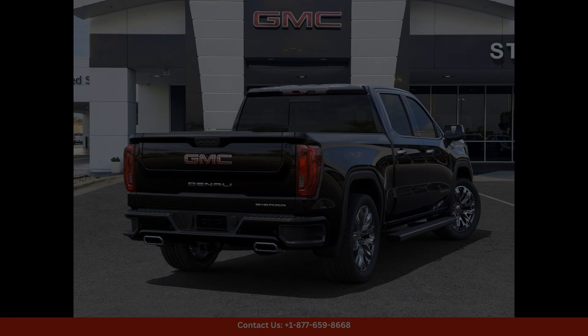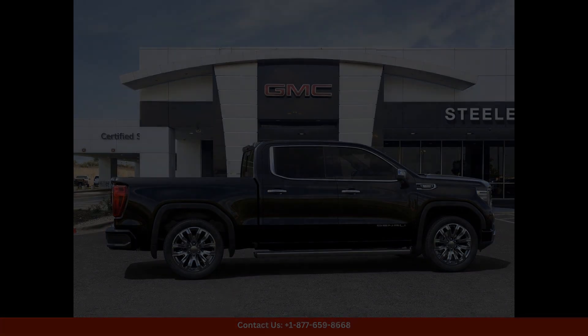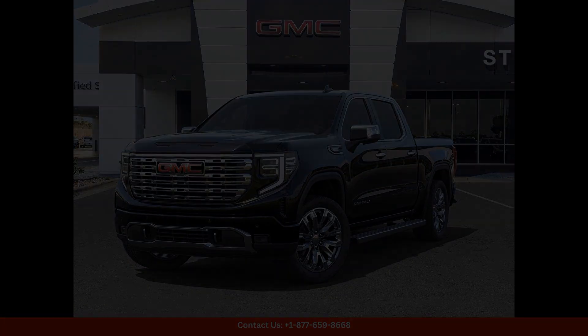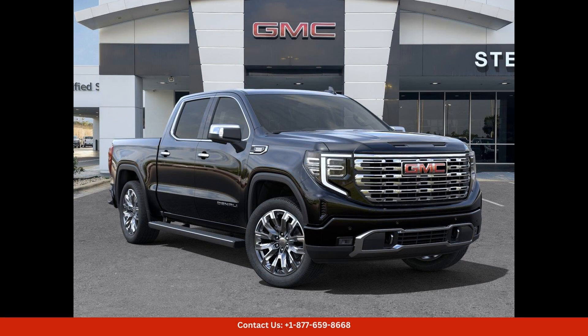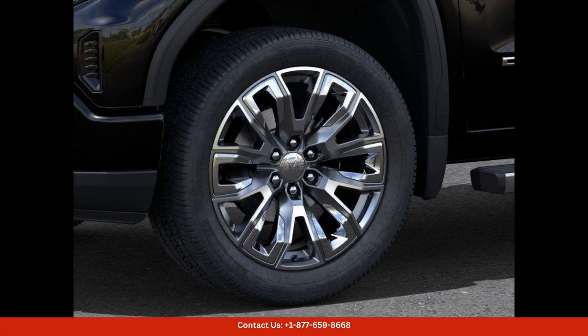Whether you're looking for a capable work truck or a stylish daily driver, the 2024 GMC Sierra 1500 Denali in Onyx Black is sure to impress. Visit our dealership in Round Rock, Texas to see this exceptional vehicle in person. Thanks for watching.